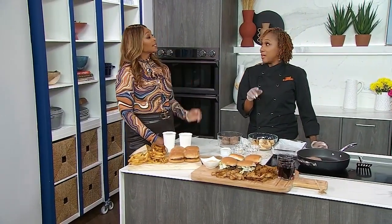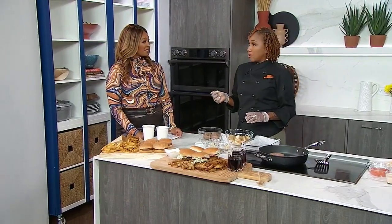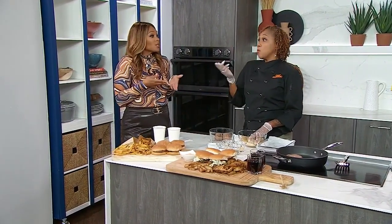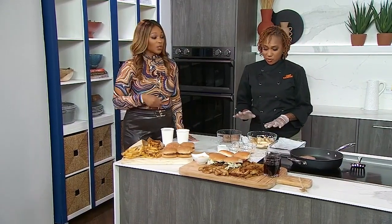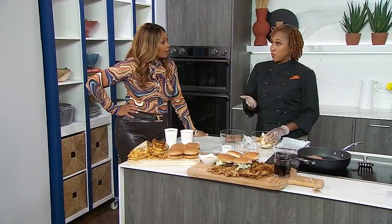I went out last night and got a burger and fries at a restaurant — and without a drink, it was $22. Do you remember growing up when a burger was $2.99 and the whole combo was maybe $5? You'd give them a $10 bill and get change back. Those days are over. So we're doing wedges — not fries — but you could do whatever you want.